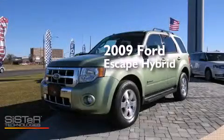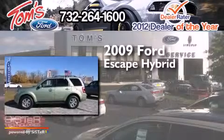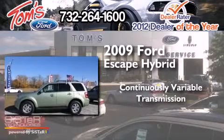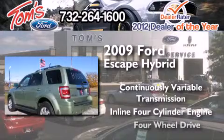This is a 2009 Ford Escape Hybrid. This crossover has a continuously variable transmission, an inline four-cylinder engine, and the added capability of four-wheel drive.